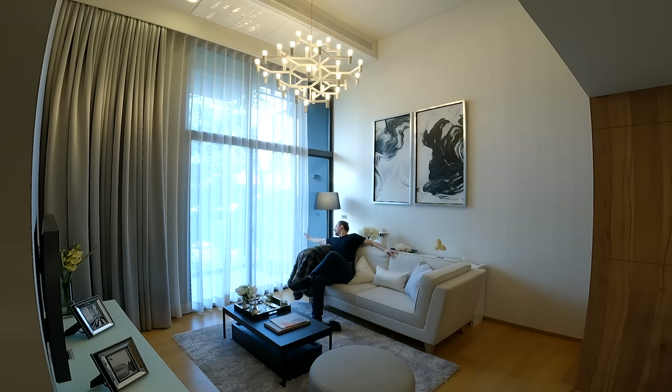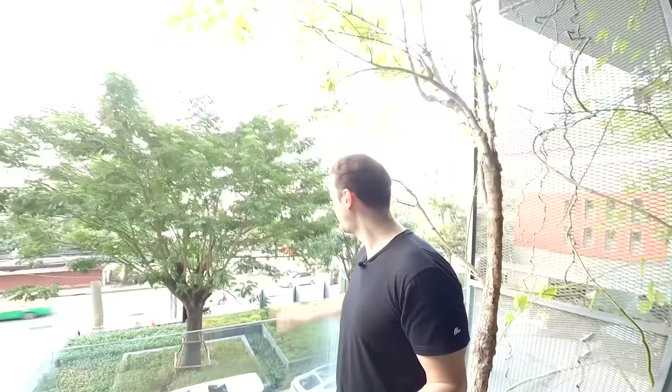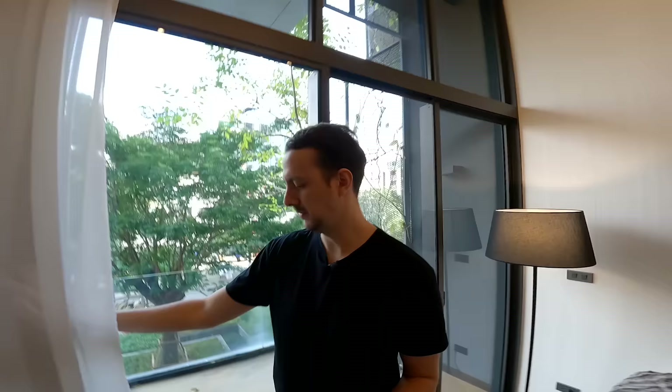These units have huge balconies — the biggest I've seen in condo units in Bangkok. This balcony has quite a lot of space; you can easily fit two chairs and a table out here and enjoy the view. It's a little bit low but you still have a view of the road. While we were inside we couldn't hear a single thing — it's very well insulated.